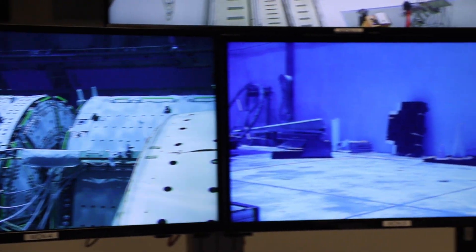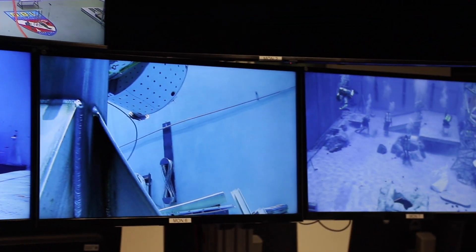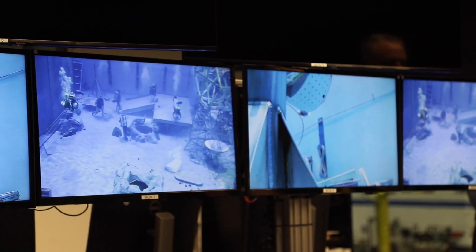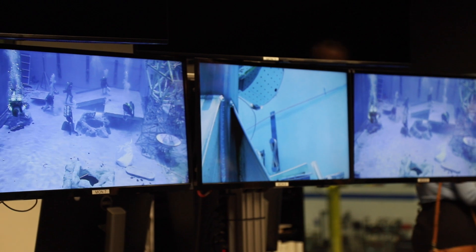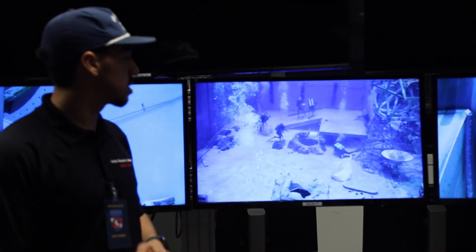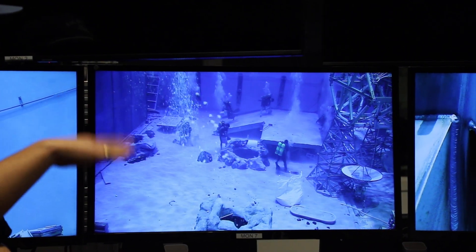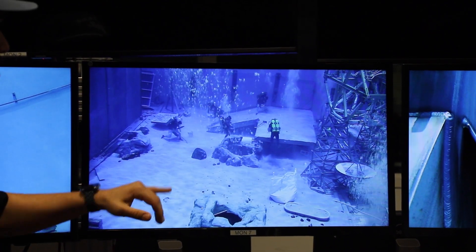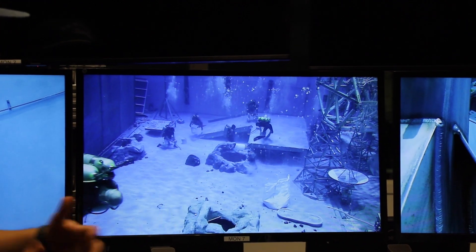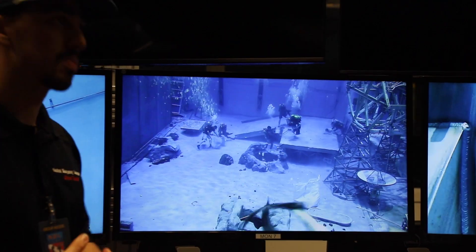It looks like they turned the cameras on. We have cameras throughout the whole pool. We also have underwater speakers so we can hear the student subjects as well as the test conductors — we can hear what the astronauts are saying, though we can't speak directly to them. These panels right here we just put in the pool. We can actually elevate them and put an incline on them, so once we get the lunar runs up and moving, they'll be able to walk up those inclines.